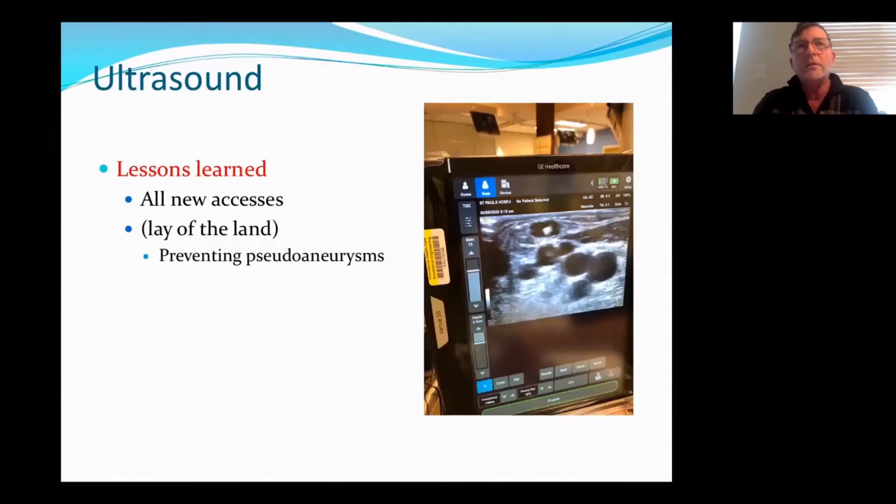Ultrasound is the big thing that has come to usage in many dialysis units within about the last five to ten years. One of the lessons I've learned is that with all new accesses, if you have an ultrasound, you should look to see what that fistula looks like and what the lay of the land looks like. If you look at the image on the right, you can see where the needle is in the black hole — but right below it, you can see this person has three more arteries. So if you cannulate through that, you're at risk of creating pseudoaneurysms.